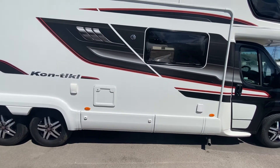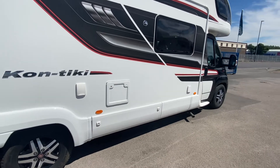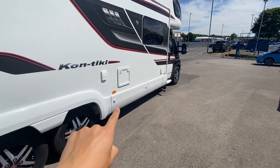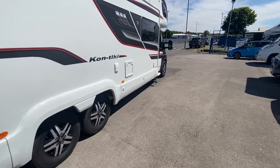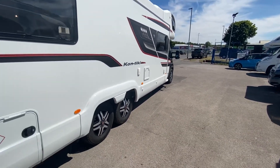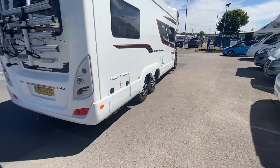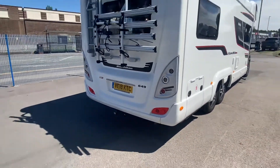They come with a lot of things standard that a lot of other motorhomes need added on. For example, this has got an exterior barbecue point, exterior shower point. Just under there you've actually got a storage locker which can come out for dirty boots or anything else you want to put in. Your gas lockers are at the back. This particular 649 comes with a fixed tow bar with 13-pin electrics.